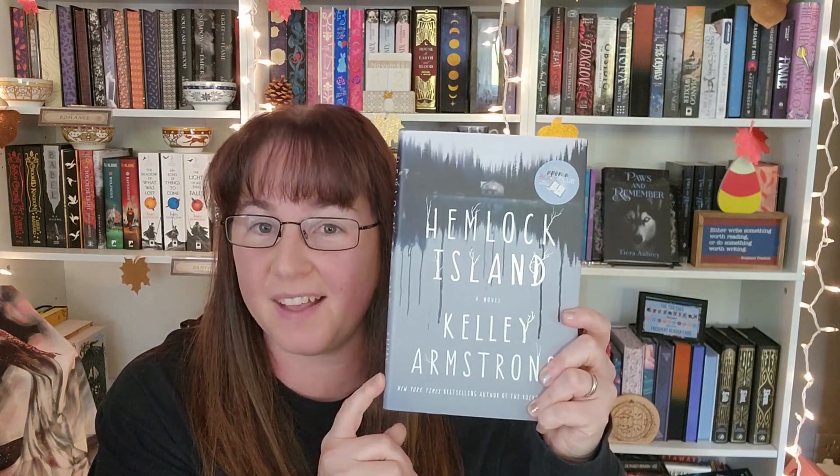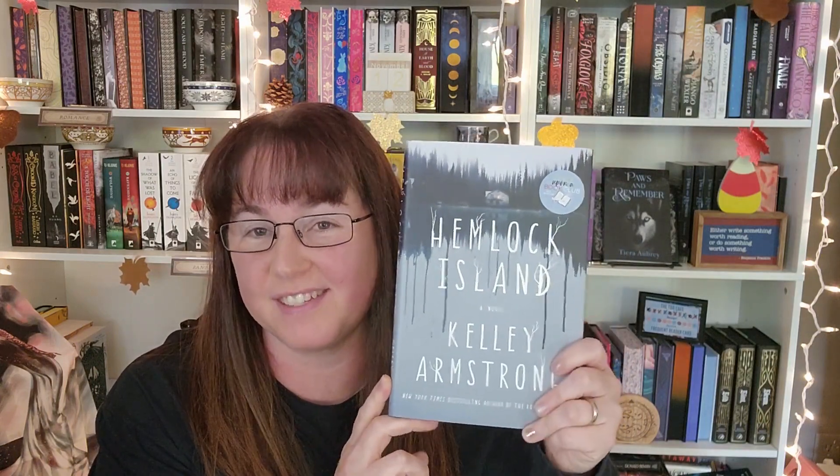Hello and welcome back to Aubrey Books and Coffee. Please grab your favorite beverage of choice and join me. Today we're going to unbox the goodies that we got for the Halloween Once Upon a Book Club pick, which was Hemlock Island by Kelly Armstrong. I'm excited to read this, open up the goodies, and talk about it a little bit.